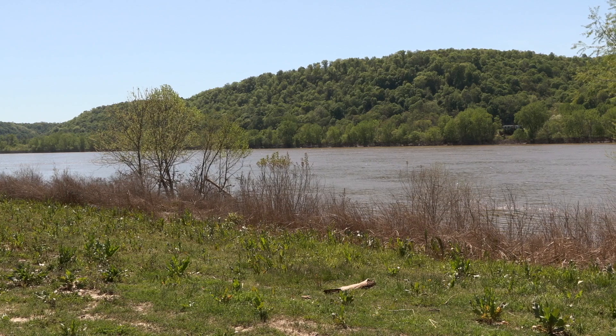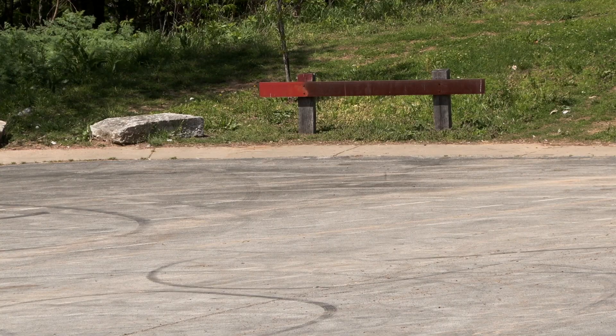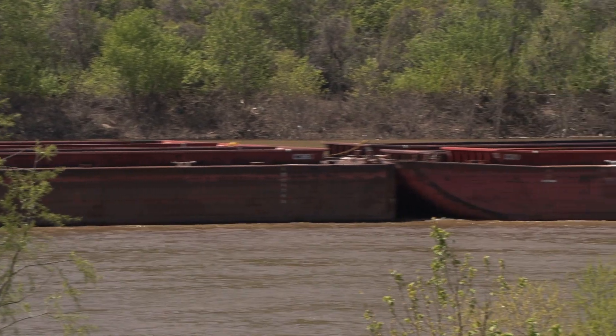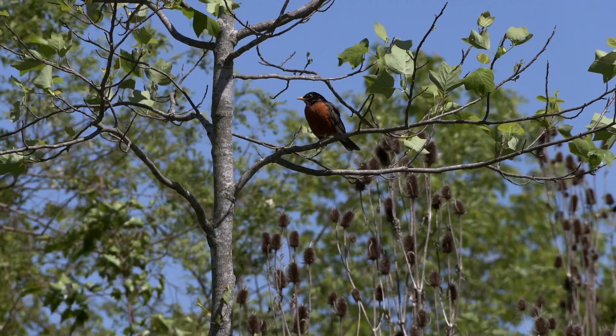This park is near and dear to my heart. I used to come down with my father years ago when really all it was was a parking lot, restrooms, a small playground, and he used to love to come and watch the barge traffic. So I have a lot of really good memories of being here. I'm Councilman Rick Blackwell and I'm here today to introduce you to Riverview Park.